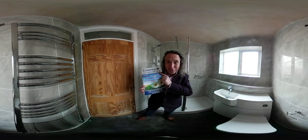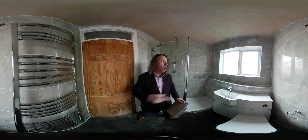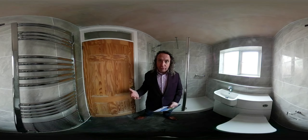My name is Richard from Coventry Bathrooms. This is a 360-degree video of a bathroom we've just turned into a shower room — a walk-in shower room with mobility access to boot. So let's talk you through this bathroom.